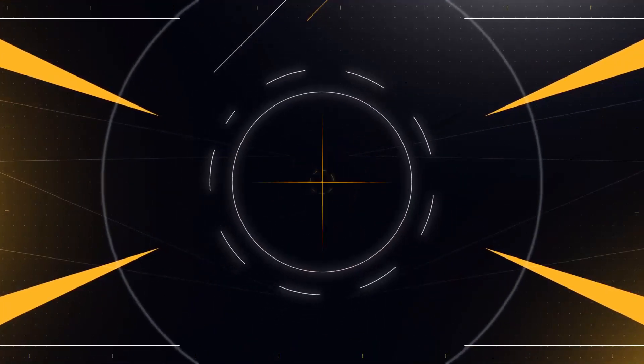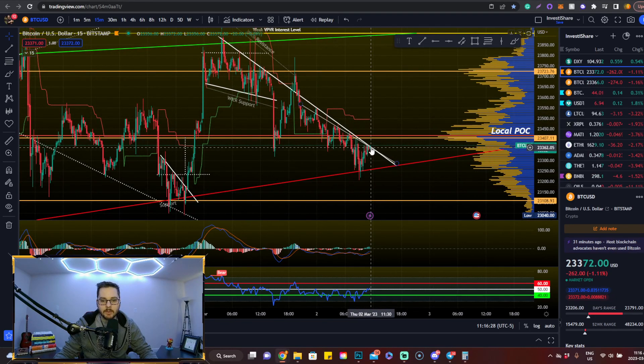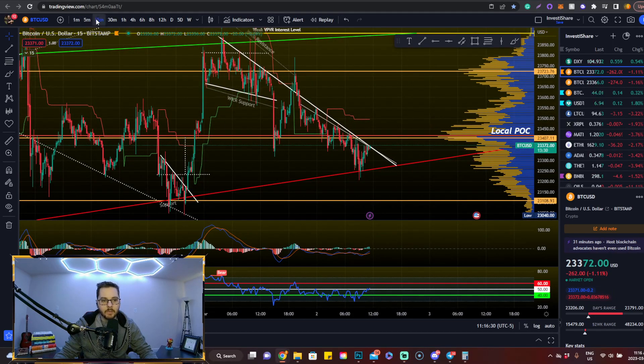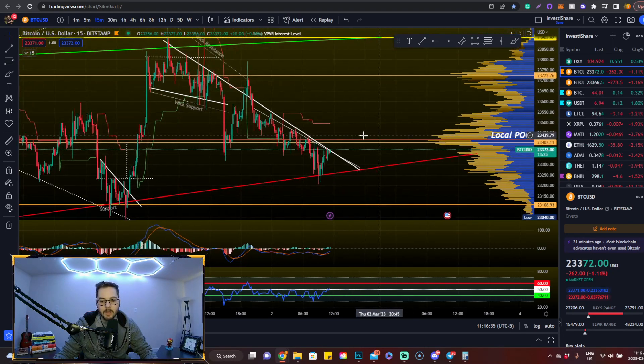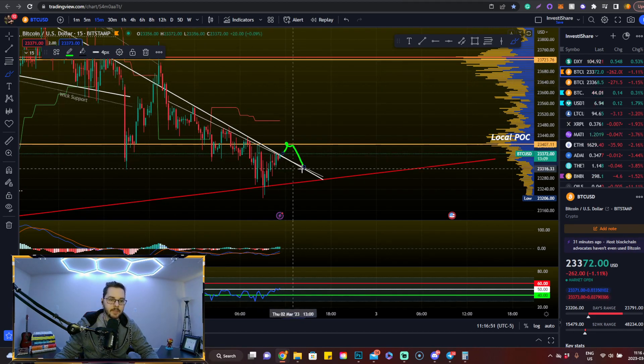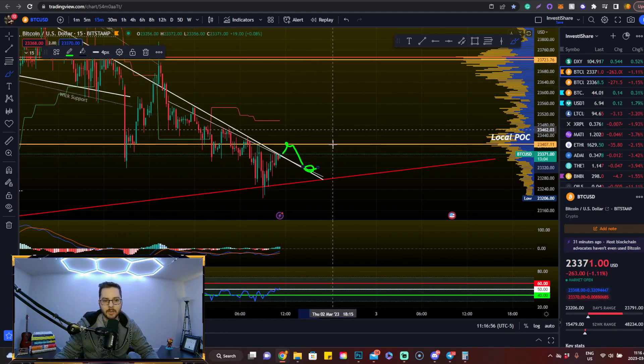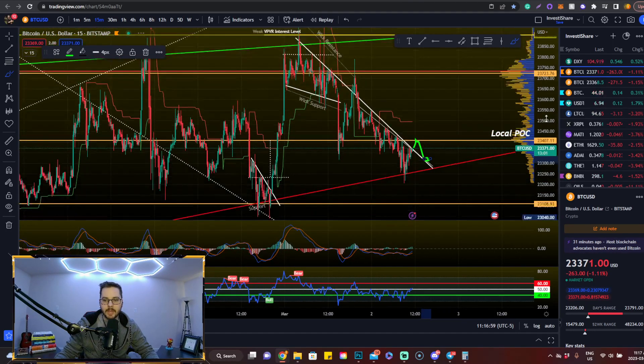So this is the Bitcoin chart. It looks like we're actually trying to break out now, but basically what we need to wait for is a 15-minute candle close above this level. We might actually meet this point of control and have it act as resistance. So if we break out now, I don't see it skyrocketing or anything like that — price action here will probably act as resistance and weigh us down towards this downtrend level of resistance right here.